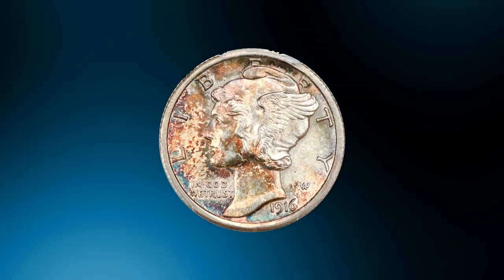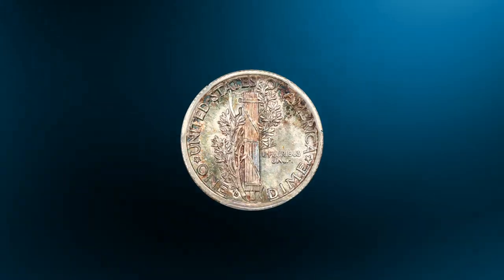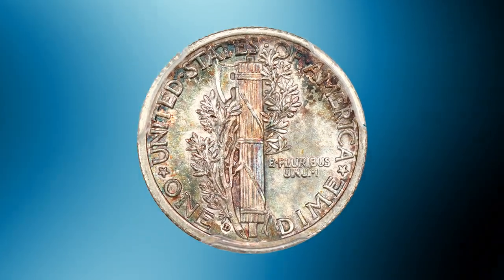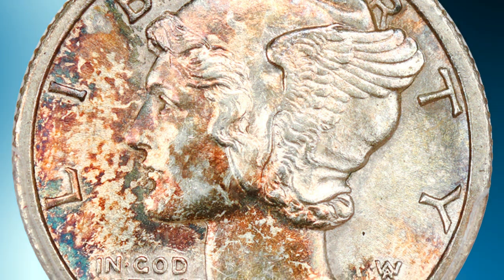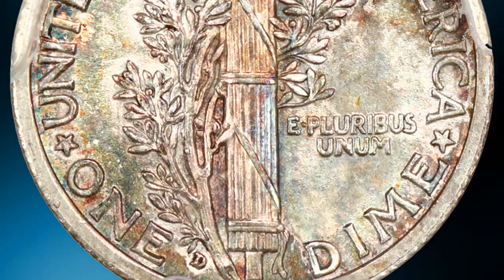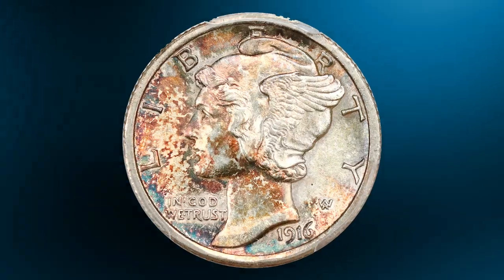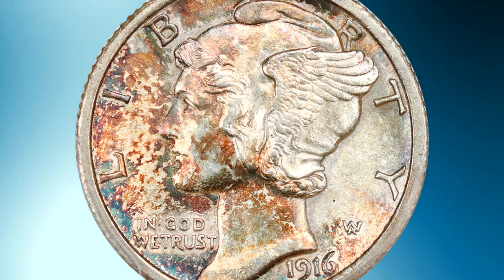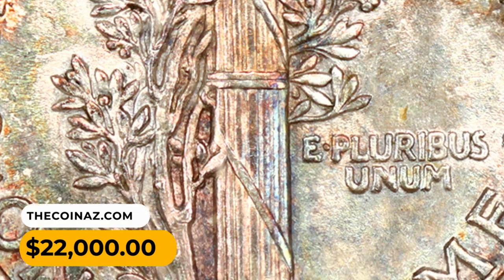Number 2: Here is the 1916-D Mercury Dime in MS63 condition with full bands — the key to the Mercury Dime business strike set and one of the most popular of all US 20th-century coins. A stunning select example with brightly lustrous surfaces featuring dappled russet, blue-green, and golden tones. Well detailed with great eye appeal for the grade. It was sold for $22,000.